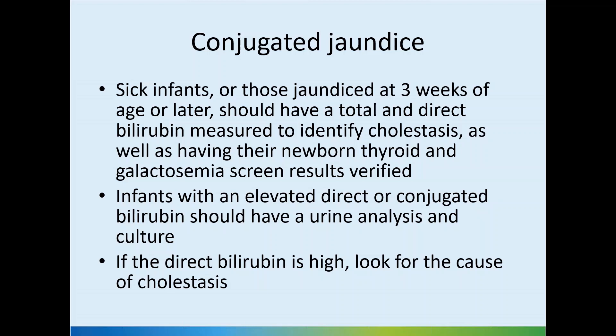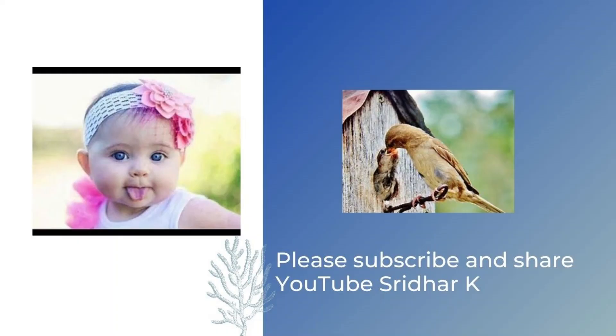As far as other metabolic tests, the newborn screen result gives us valuable information here as well. If there is further abnormality, you would need to refer to a pediatric gastroenterologist. Thank you so much for joining us.